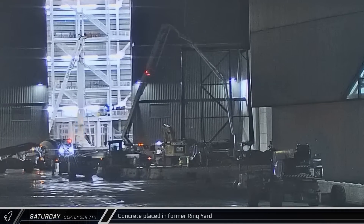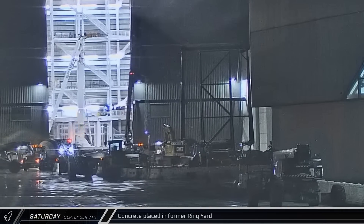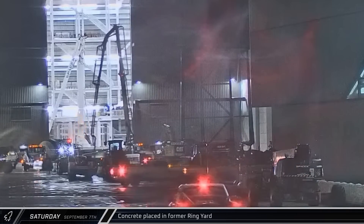In the early hours of Saturday morning, a concrete pump truck was spotted setting up for a pour in the ring yard. The pour lasted about three hours before the boom was folded back up.